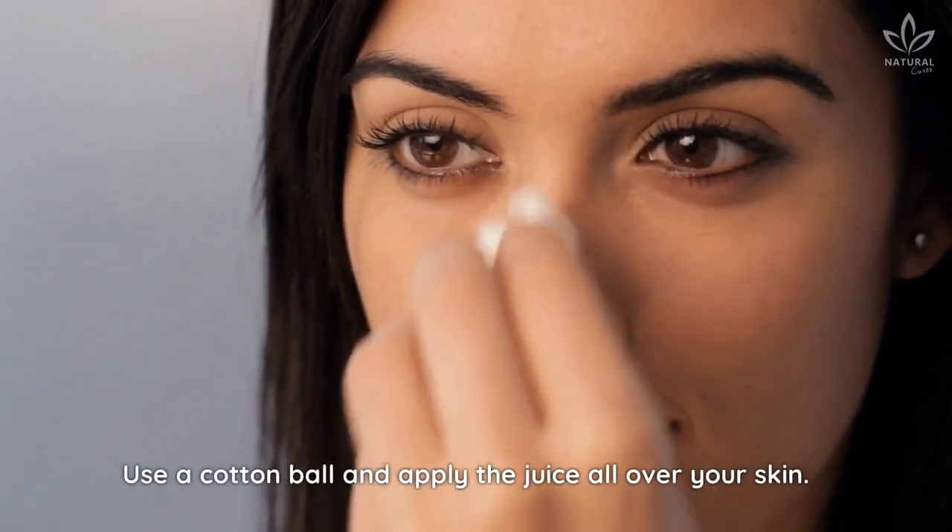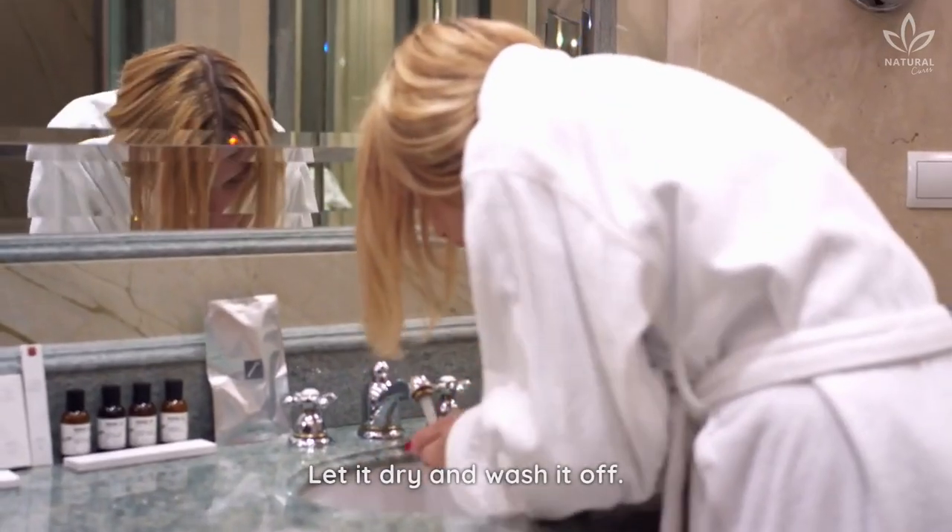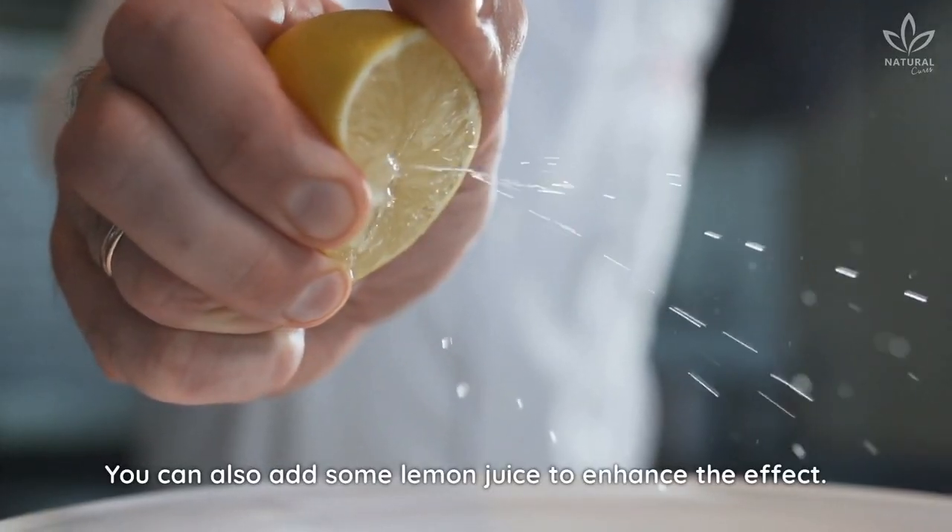Use a cotton ball and apply the juice all over your skin. Let it dry and wash it off. You can also add some lemon juice to enhance the effect.